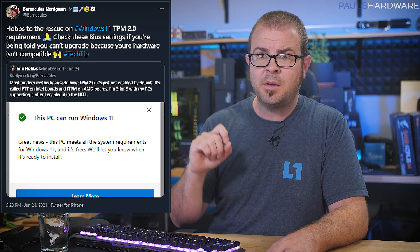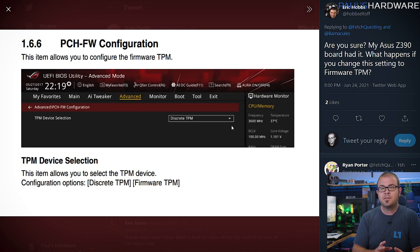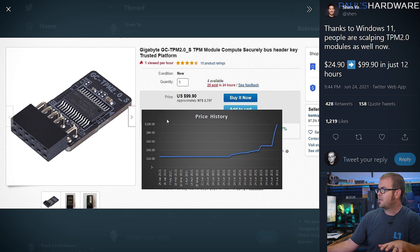Thanks to Jerry aka Barnacles and Nerdgasm, and his friend Eric Hobbs, who have been helping folks out with this on Twitter. It's called PTT on Intel boards and FTPM on AMD boards, so see if you can flip that setting in your UEFI to enable support, or check the Twitter thread for a few more possible tips. Thanks to Eric and Jerry. It's a good thing too, since TPM module prices have spiked a bit since yesterday — according to Shen Yi on Twitter, they've gone from about $25 up to $100, although I have found some others still available for more like $20 to $30. But if scalpers move to TPM modules and away from GPUs, I think I'm okay with it.